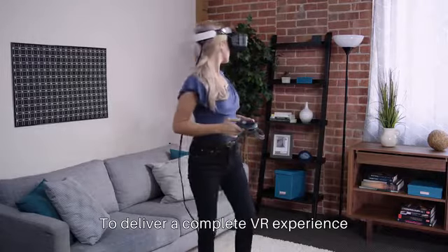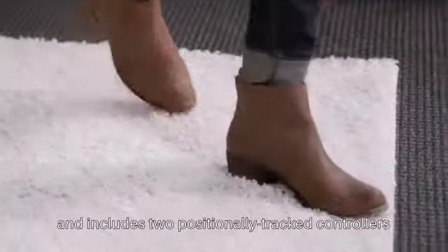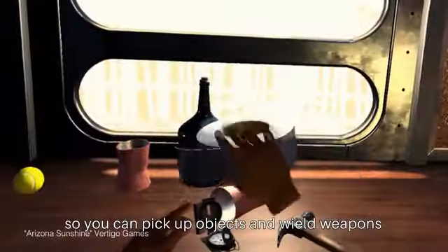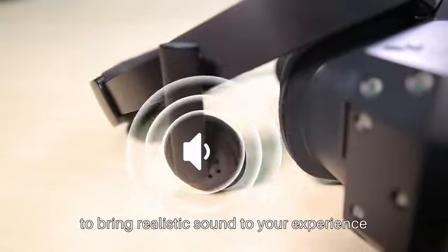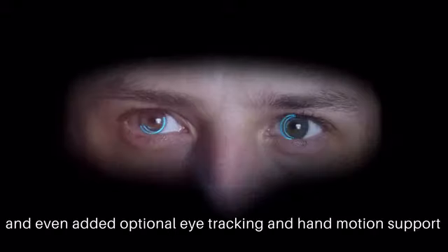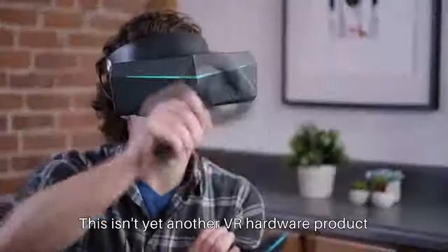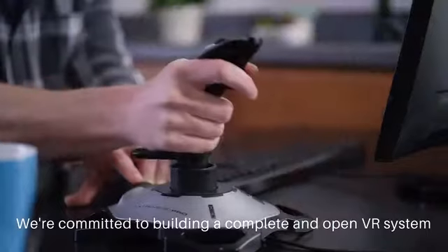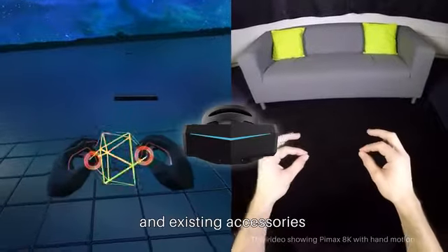To deliver a complete VR experience, Pimax AK-VR supports full positional tracking and includes two positionally tracked controllers so you can pick up objects and wield weapons. We've also built in speakers to bring realistic sound to your experience and even added optional eye tracking and hand motion support. This isn't yet another VR hardware product — we're committed to building a complete and open VR system that's fully compatible with mainstream VR content platforms and existing accessories.